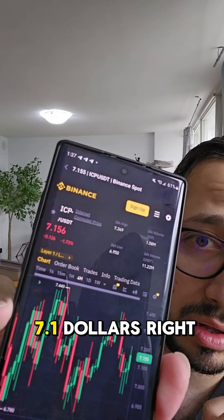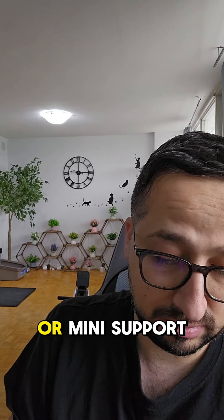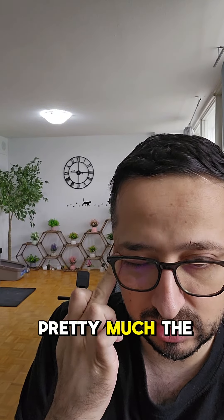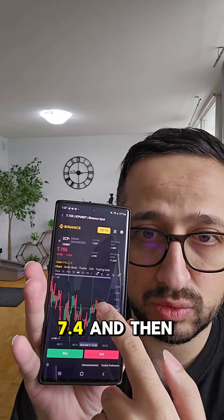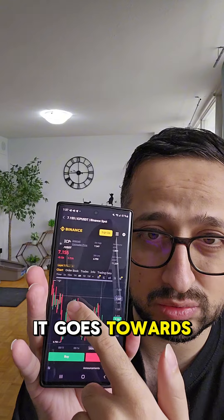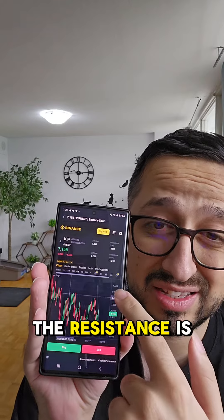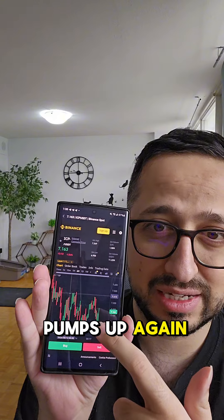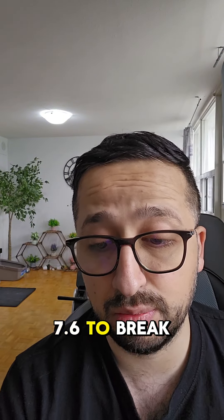ICP is sitting at $7.1 right now, as you can see, and the overall story of ICP has not changed. It has a short-term support at $6.8 and its resistance is at $7.6. ICP goes to $7.4, then it goes down towards $7.4 again. The resistance is at $7.6, so it's not even able to get there, and it drops to $6.8, then pumps up again.